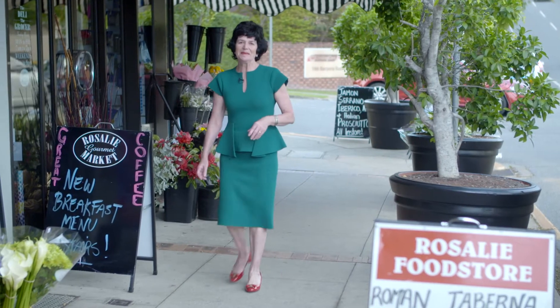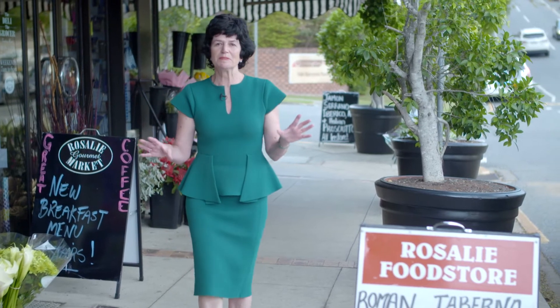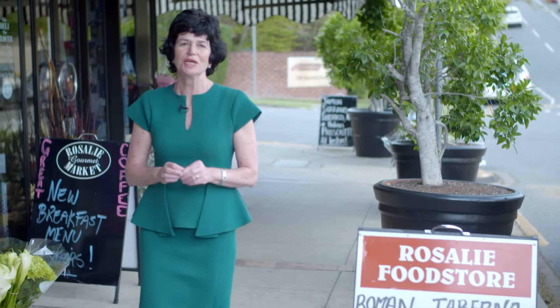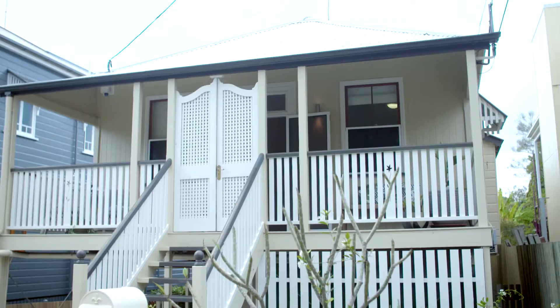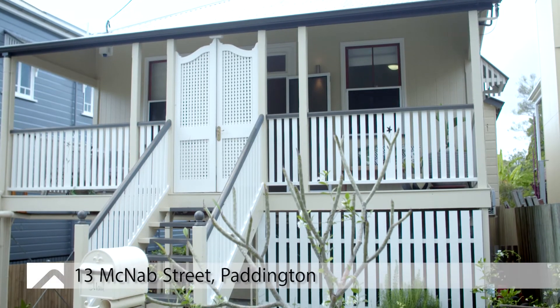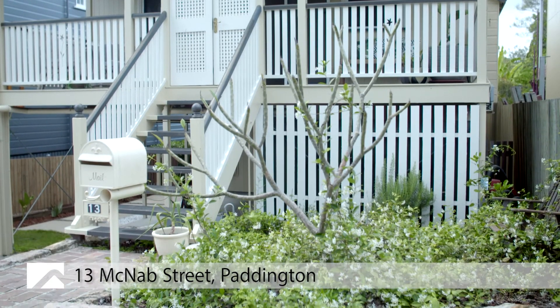Welcome buyers, I'm Judy O'Day and I'm here in the most exciting precinct in all of Brisbane — the Rosalie village, including the Milton State School. This is on the doorstep of this beautiful, delightful modernised cottage at number 13 McNabb Street in Paddington. Come with me, we'll take a closer look.